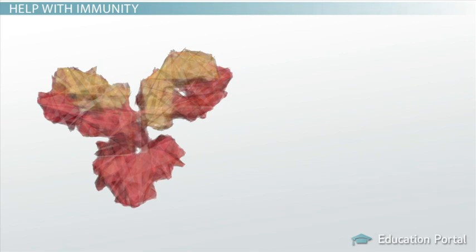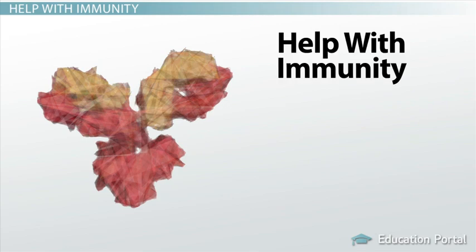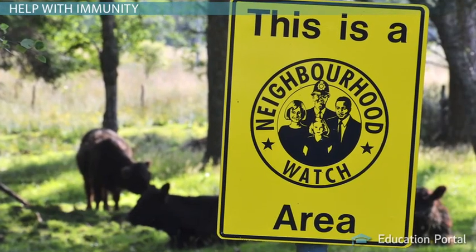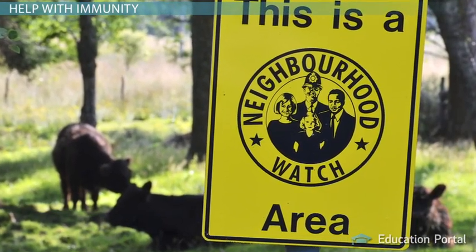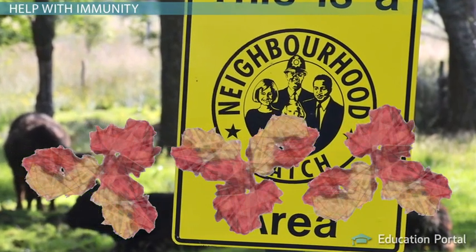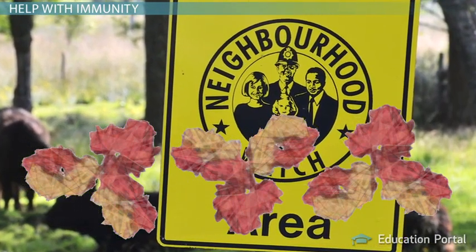Some proteins are protectors and help with immunity. For example, antibodies are proteins that can recognize foreign invaders in your body. These vigilant proteins are like the neighborhood watch, and they work together with other cells from your immune system to help prevent infections, illness, and disease.